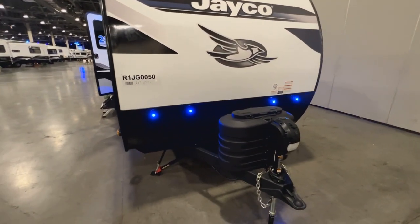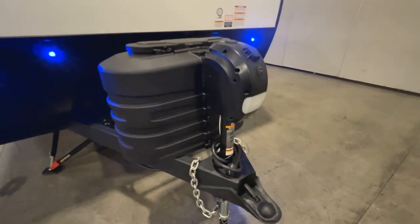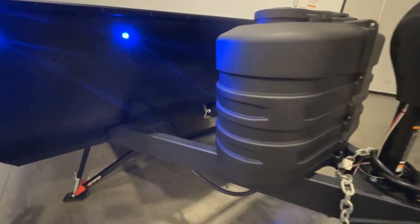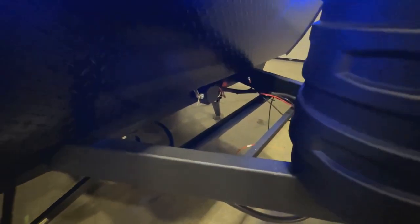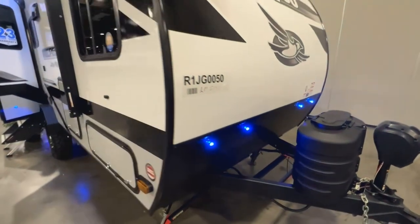Got a nice diamond-plated rock guard, power tongue jack, 20-pound LP tanks, and blue LED running lights. I have to say, I wasn't crazy about those lights at first, but now I look at them more — I like them. Rails for your battery too. Jayco does a good job giving you side camera prep as well.